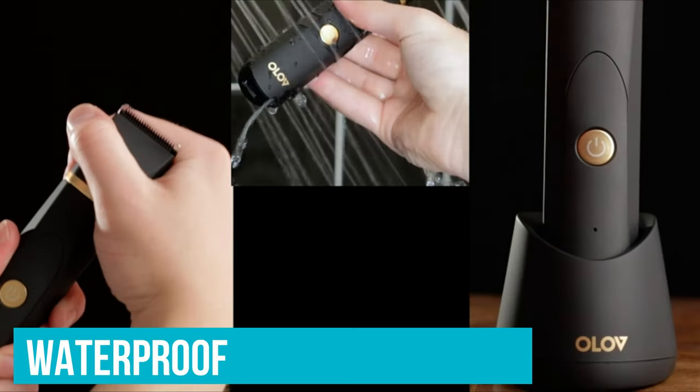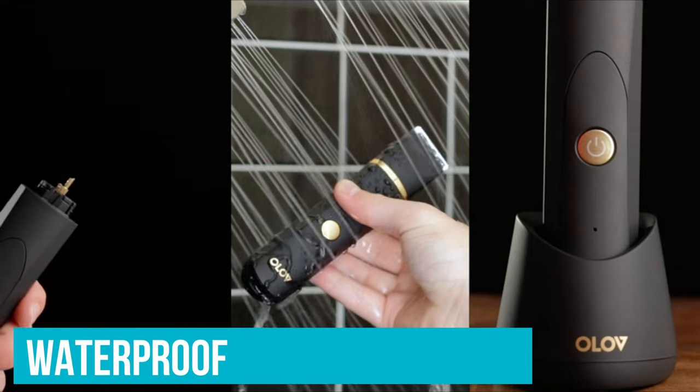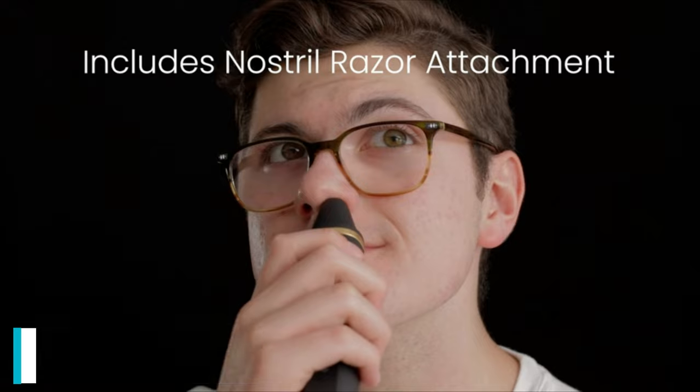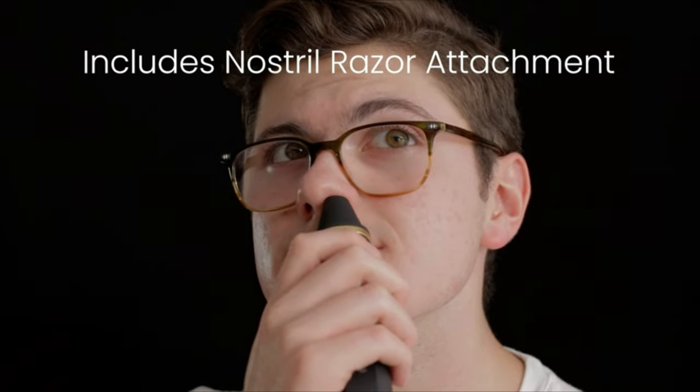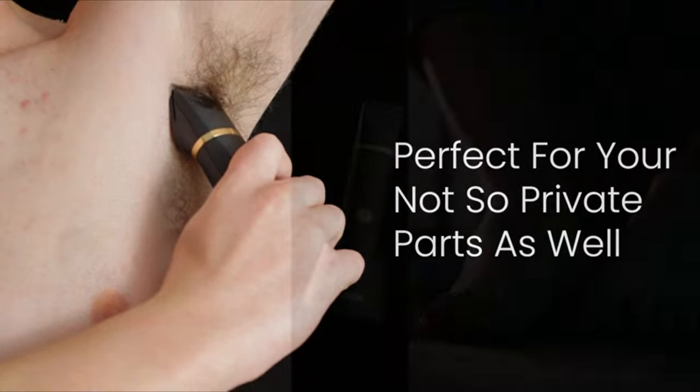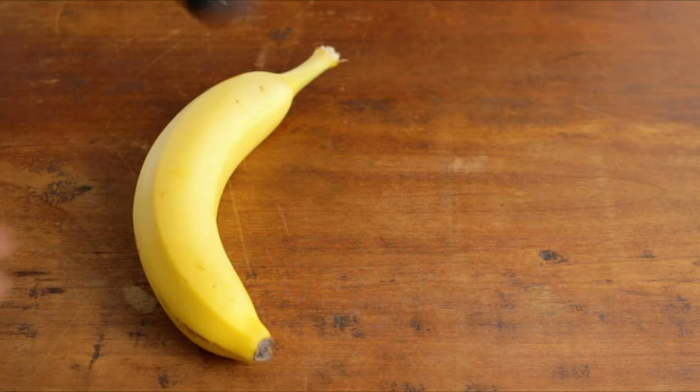It's waterproof, so you can shave in the shower if you want. It works on your face, your dome, and it even has a nose hair attachment to safely use this pubic hair trimmer for men anywhere. That means it works anywhere on the body, and it can go everywhere you want to take it.